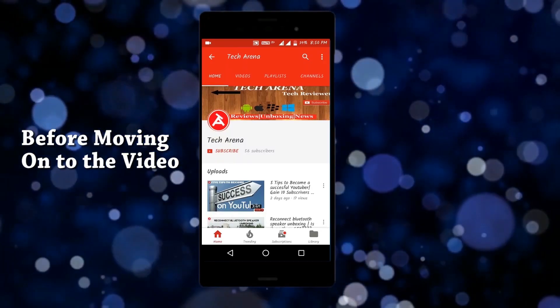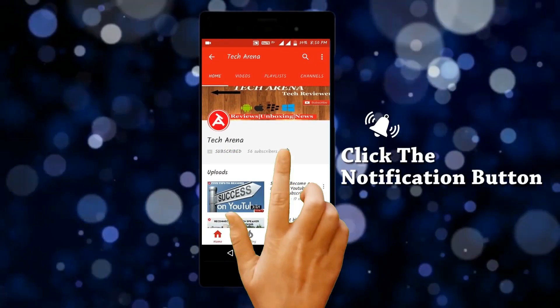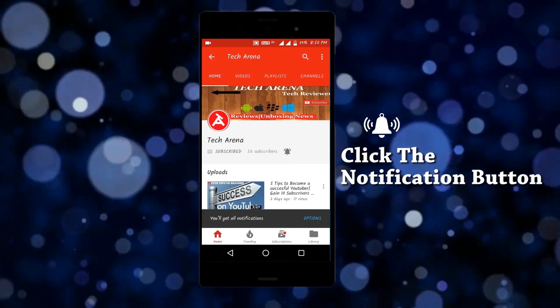Guys, before moving on to the video, please consider subscribing to my channel and click the notification button so that you get notified when I upload new videos.